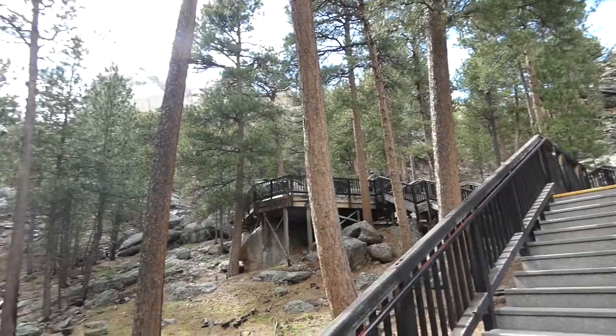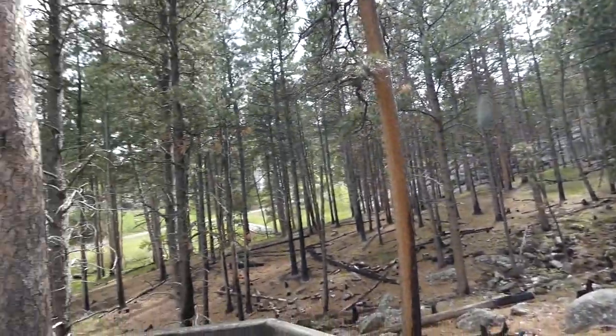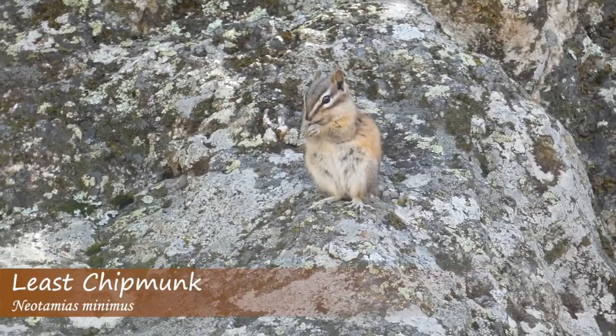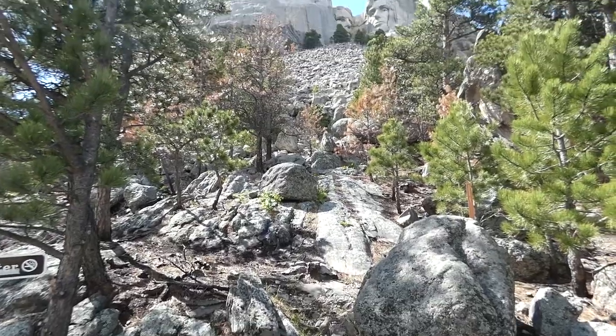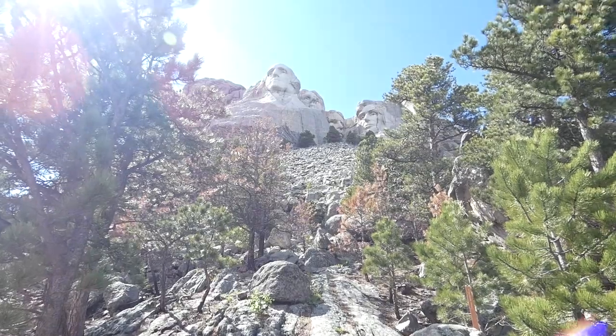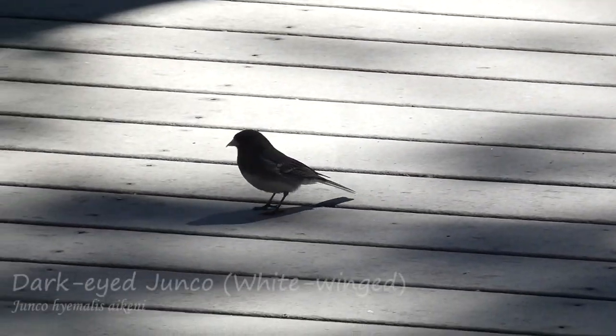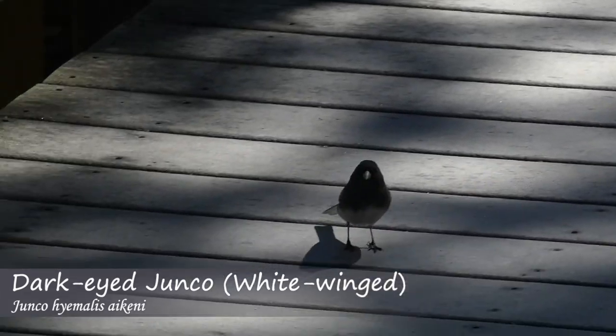I continued on the paths closer to the statues and was surprised by the amount of woods bordering the trails, making for great animal habitat. Eventually I got to the end of the walkable area and up as close as possible to the monument. Here I found a different variant of a familiar species: the dark-eyed junco.